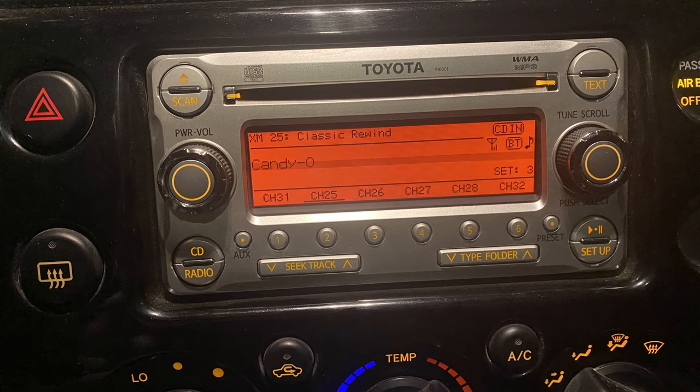The radio in here — I've got the base model, so I've got a single-disc CD player, no subwoofer. The only speakers I've got are the ones hidden up there, the two in the door, and the two in the dash. The stereo speakers on this are really crap. I took them out and replaced them with some Focals or something, but they didn't really make that much of a difference.